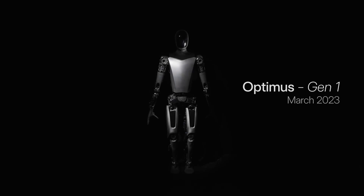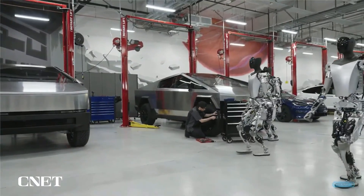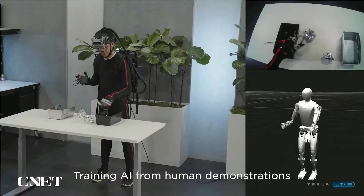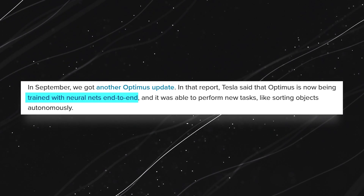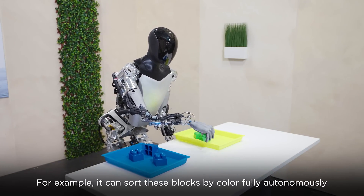Fast forward to the present day, and Tesla has silenced the skeptics. At the 2023 shareholders meeting, Tesla showcased more advanced prototypes of Optimus, demonstrating its ability to perform useful tasks. In September, another update revealed that Optimus was being trained with neural nets, allowing it to autonomously sort objects.